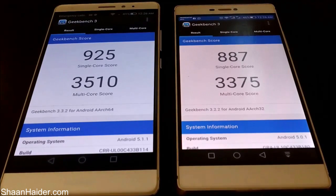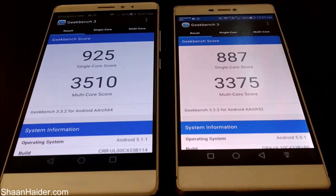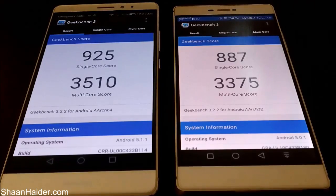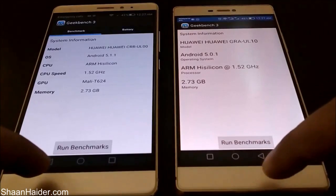For the Huawei P8, the single core score is 887 and for multi-core it's 3,375. So for both Geekbench 3 tests, the Huawei P8 is scoring slightly lower than the Mate S, because the Mate S has a more optimized OS and slightly better hardware as well.